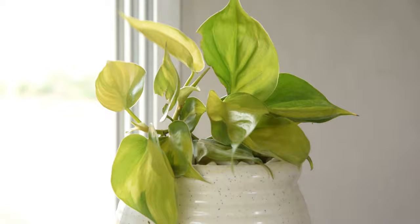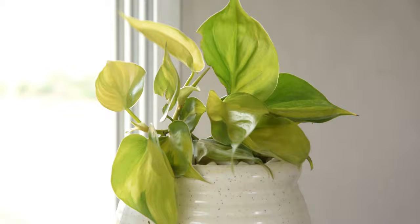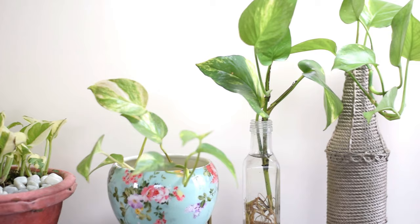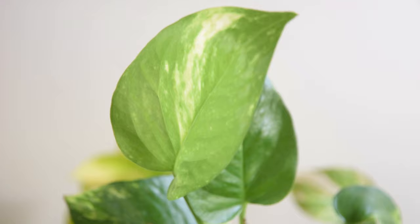1. Give it more light. This is most important. Because pothos can tolerate low light, most indoor plant growers keep this plant at a spot that doesn't even receive any indirect light. If your pothos plant is showing no new growth for some time, maybe it needs more light. Transfer it to a place that gets bright, indirect light, and you'll notice the difference in some days.